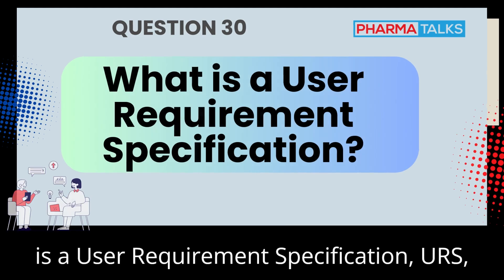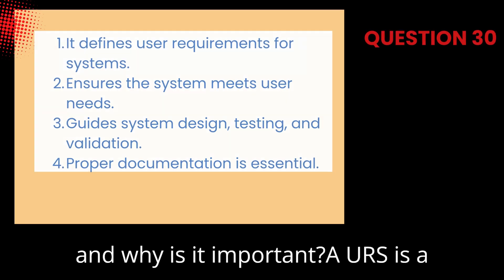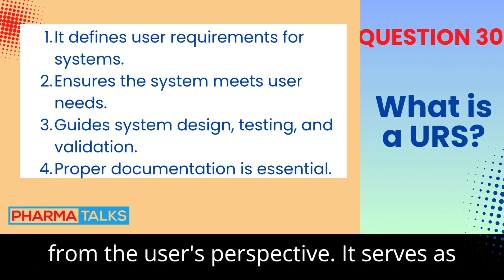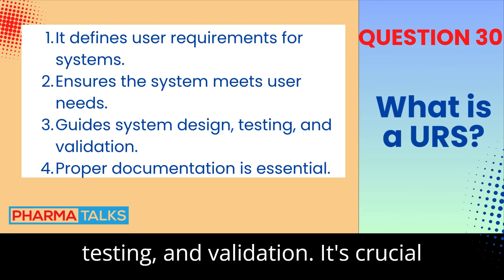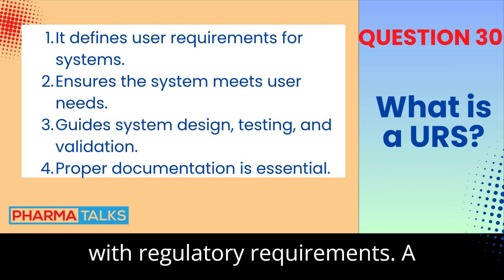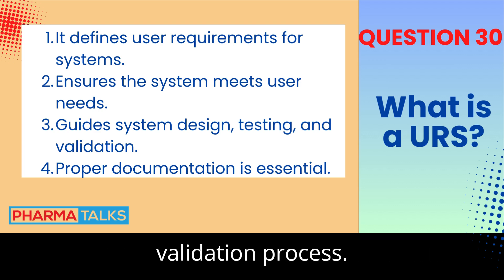What is a User Requirement Specification (URS) and why is it important? A URS is a document that defines the system's functional and operational requirements from the user's perspective. It serves as the foundation for system design, testing, and validation. It's crucial because it ensures that the system will meet the needs of the users and comply with regulatory requirements. A well-written URS helps streamline the validation process.